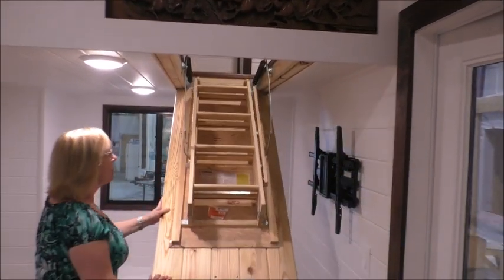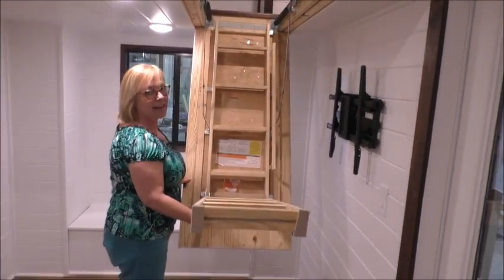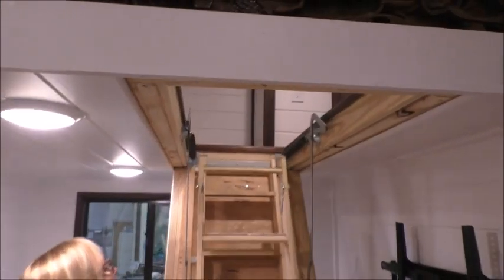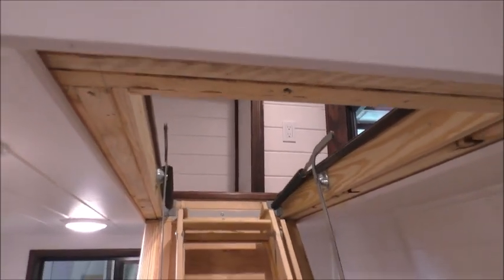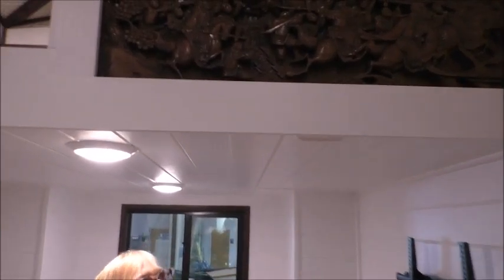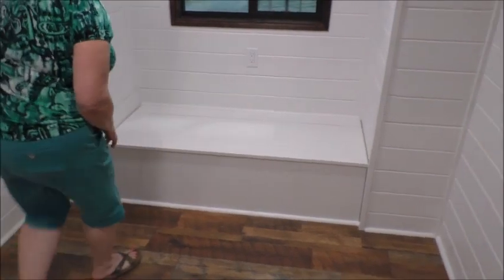I don't think I've seen anybody do these yet, but you can see it gives them loft access with this attic ladder. And then when we put it up, it disappears — you can't even tell it's there. So we have a really great large living room here at the front of it.